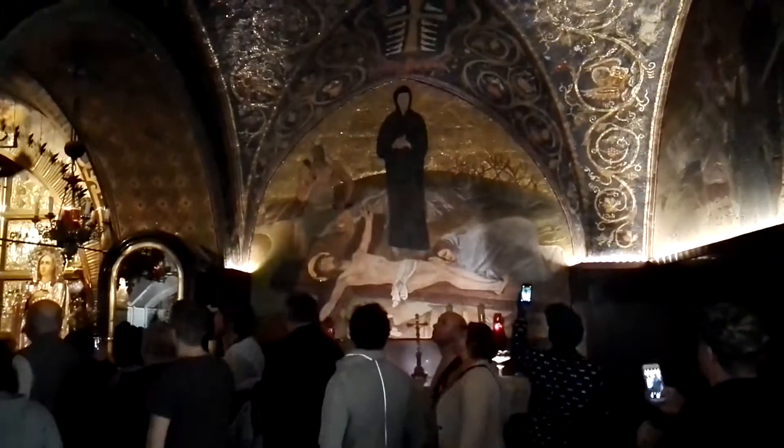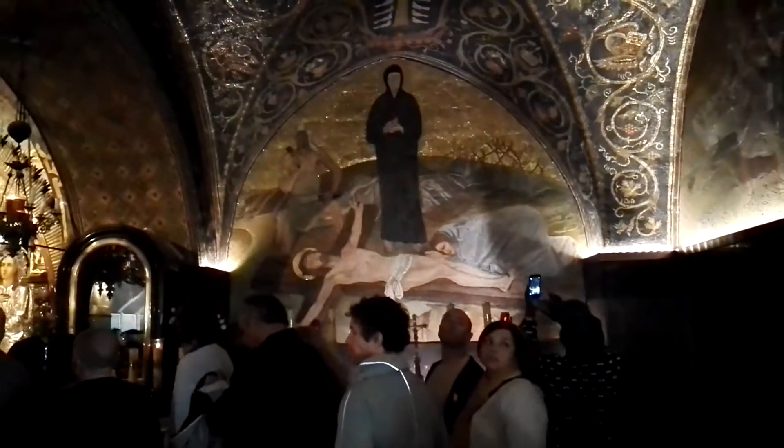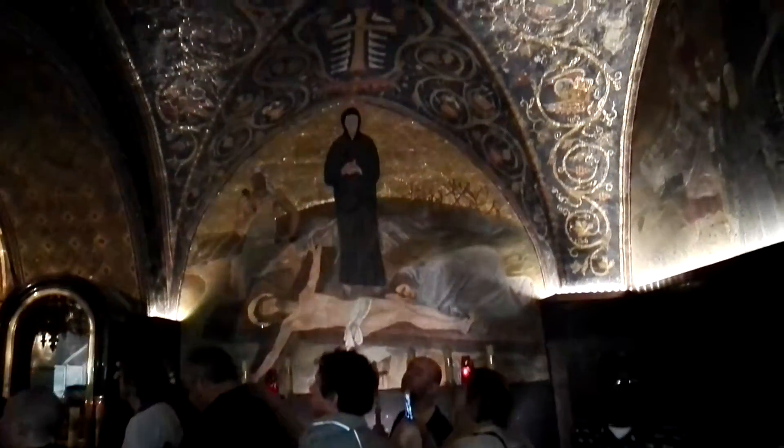At the Calvary, Golgotha, this is the Catholic area. You can see here the Crucifix and the nailing of Jesus into the cross — one of the stations of the Via Dolorosa.